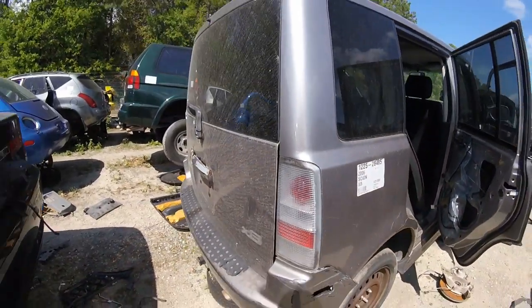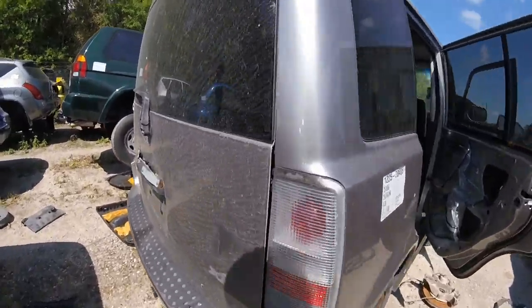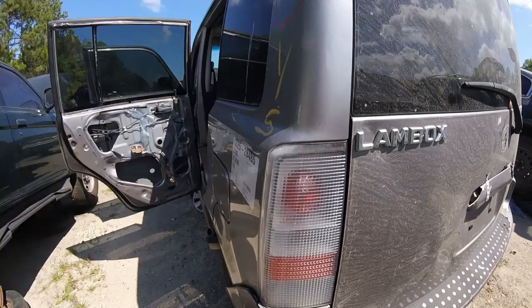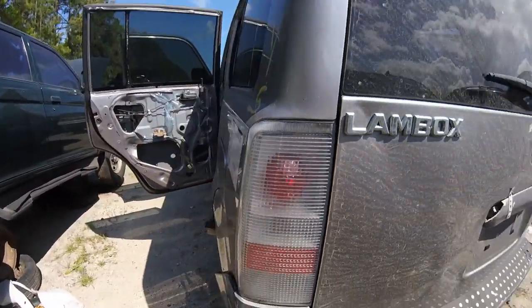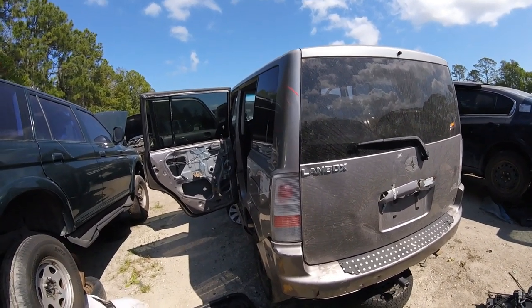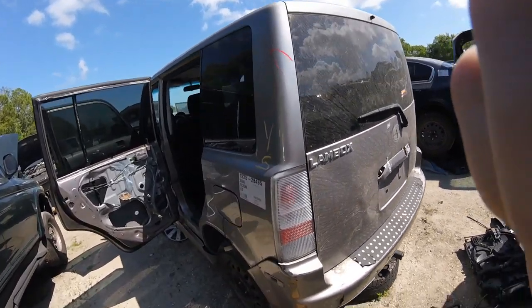The taillights appear to be in good shape. I think that other one might have a crack in it though — yeah, this is a crack right there, it sure looks like one. What do you guys think? Comment below. We're going to move on from the lamb box, although we need to look under the hood first.